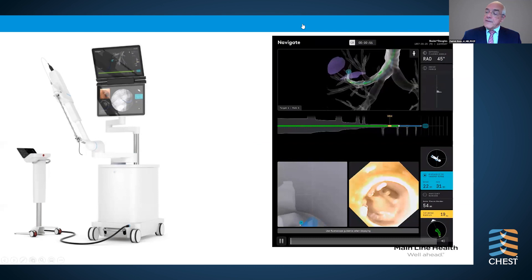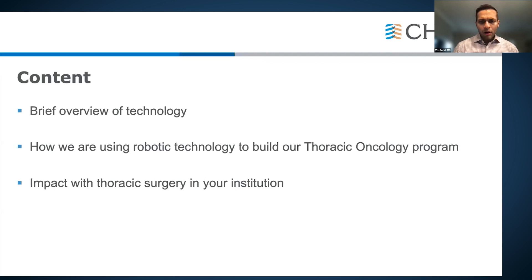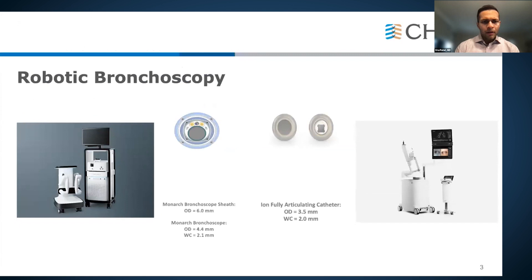Let's start with Dr. Patel. He's here to discuss how he incorporated robotic bronchoscopy in building his thoracic oncology program at St. Vincent in Indianapolis. He'll give a brief overview of the two available robotic bronchoscopy technologies — the ION system he uses as well as the Monarch robotic bronchoscopy platform — and talk about how robotic technology is being used to build a thoracic program and impact thoracic surgery at his hospital.